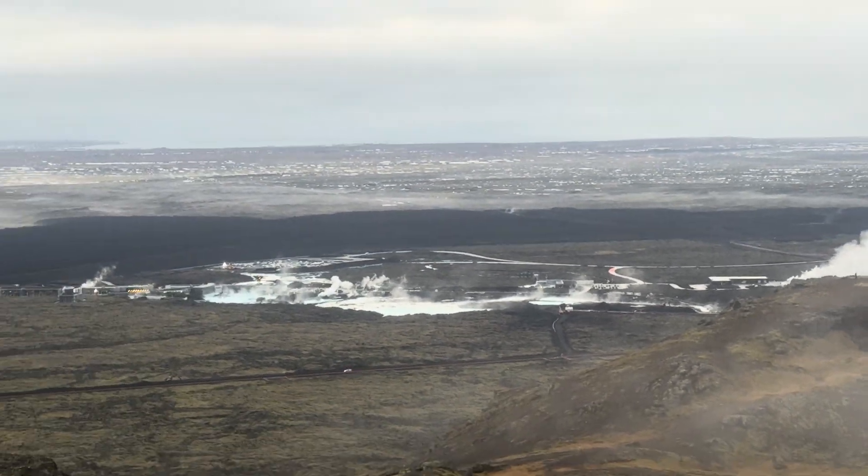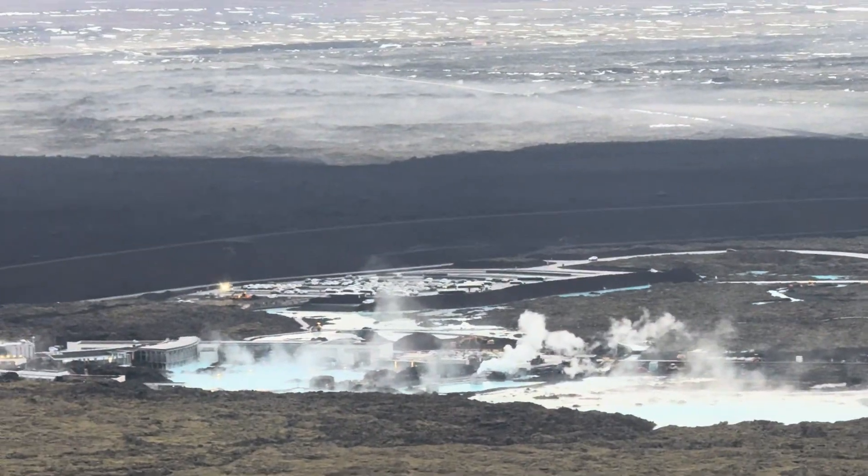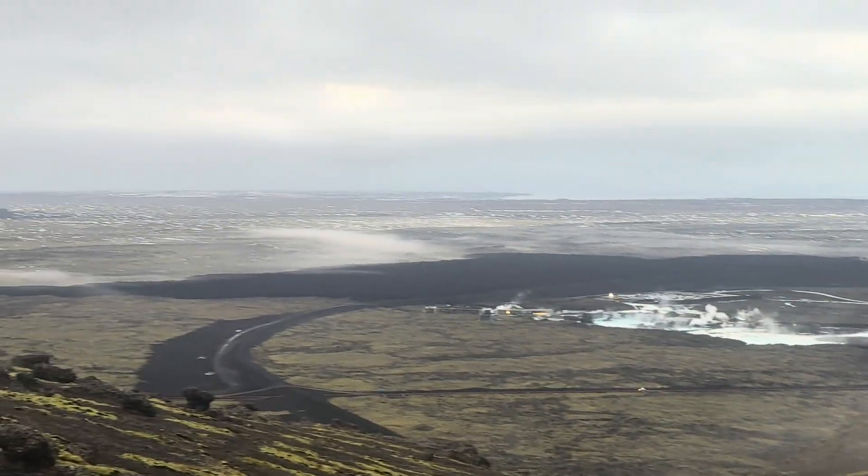And there you see Blue Lagoon — Blue Lagoon and lava which went all around it.